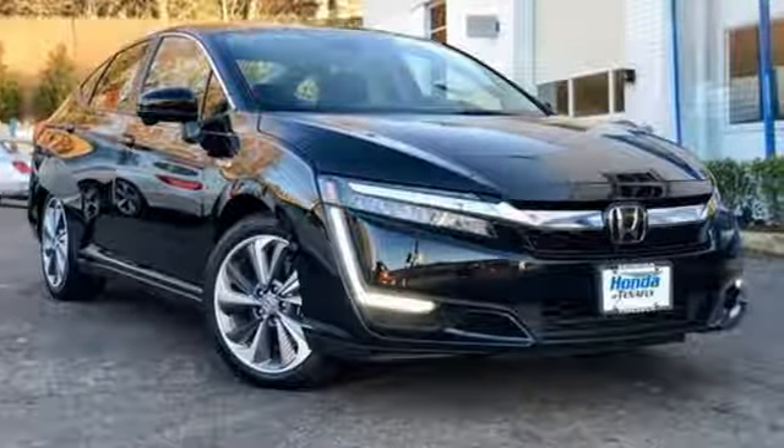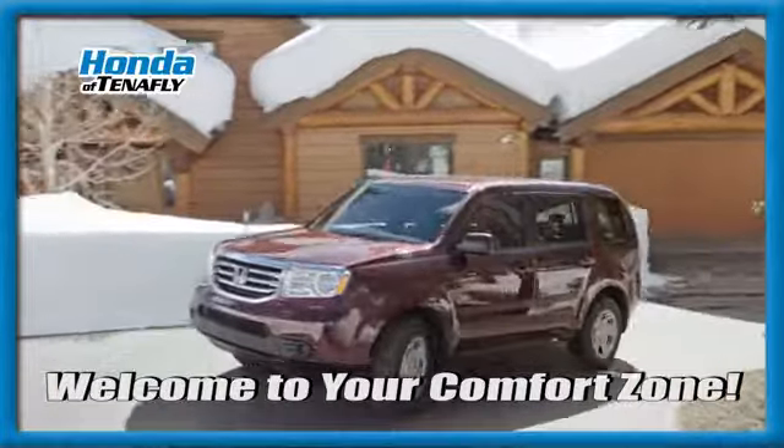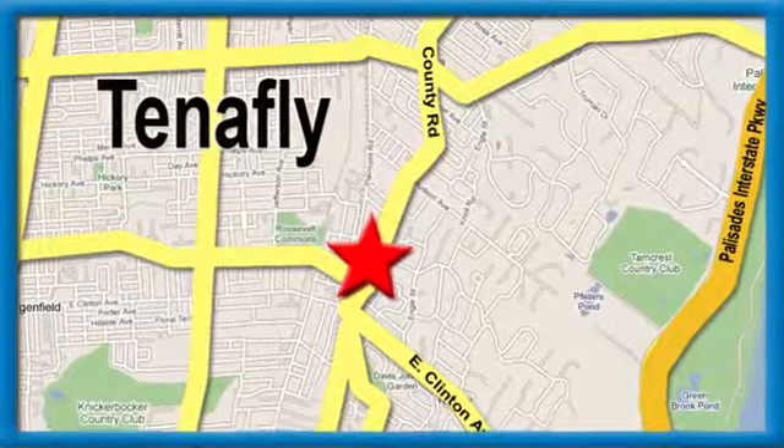You'll never know till you try. Test drive it today. Welcome to your comfort zone. Honda of Tenafly — we're conveniently located minutes away from Route 4, Route 9W and the Palisades Interstate Parkway.